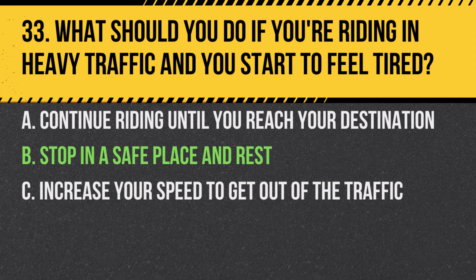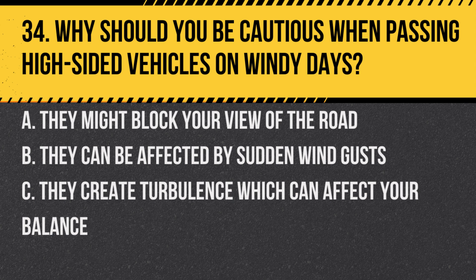Answer: B. Stop in a safe place and rest. Riding while fatigued can greatly reduce your reaction times and judgment, increasing the risk of an accident.